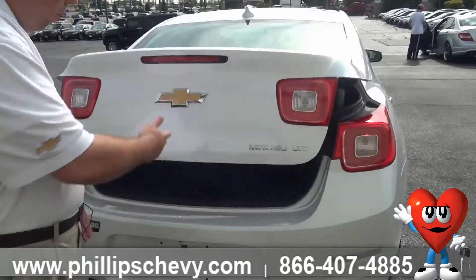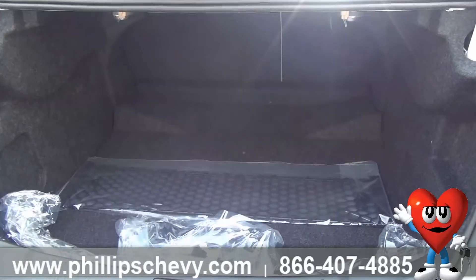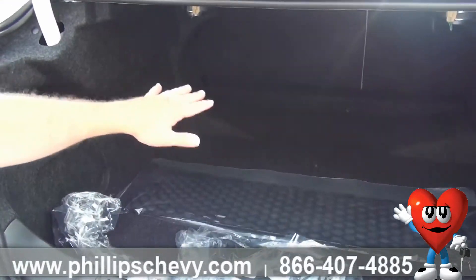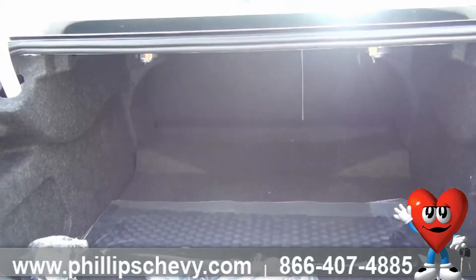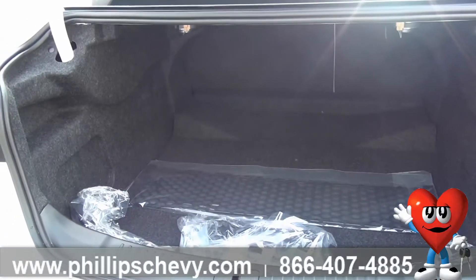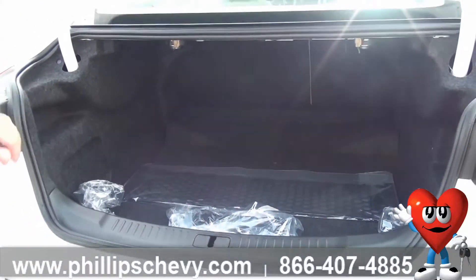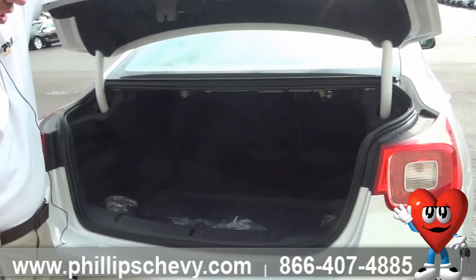Let's look at this beautiful trunk. Push button — again, all passive for you. Huge storage space here. You also have a 60-40 split; you can fold those seats down one side or the other. If you need two people buckled in with some space, or one person with more space, or you can fold them both down. Tons of opportunity and options — again, very spacious, tons of room for you.